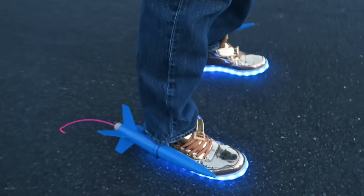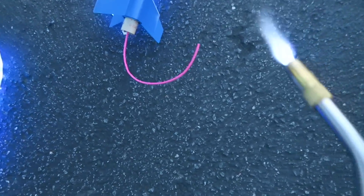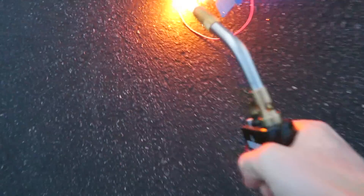I'm Carter Sharer and these are my rocket-powered shoes. Let's see how fast I can run. Three, two, one. It's lit! Go go go!